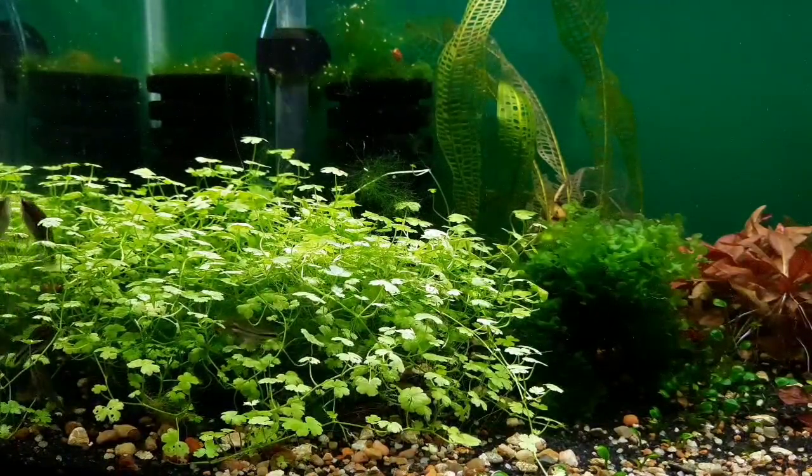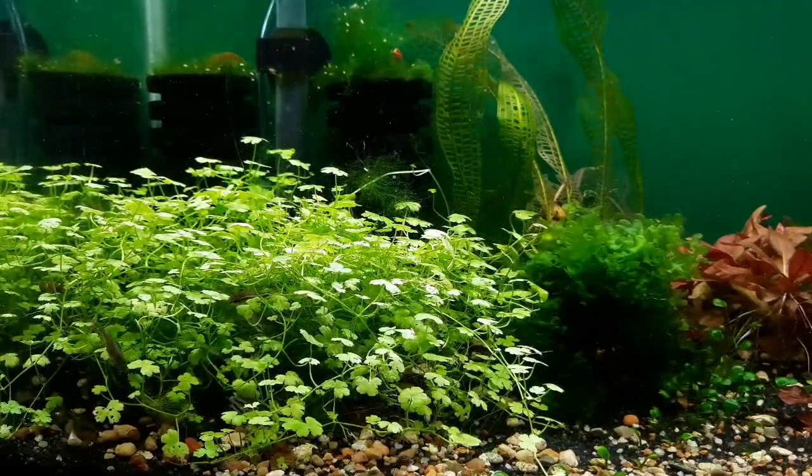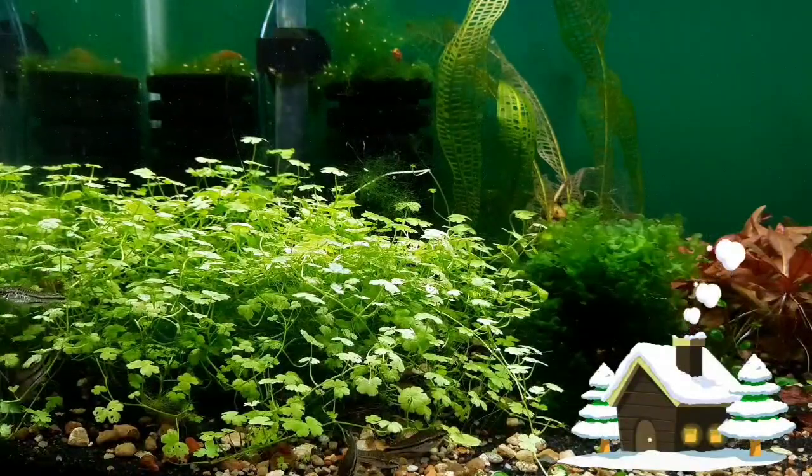The lesson I learned there was: if you are struggling with a plant, try sourcing it locally. I don't trim this mat. When it starts to get some volume, I gently push it down. The denser, the better for fry protection.